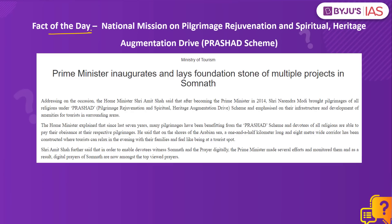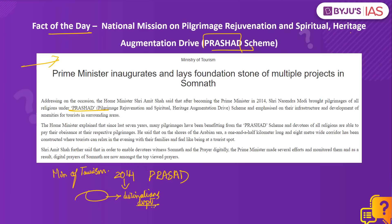The fact of the day is the National Mission on Pilgrimage Rejuvenation and Spiritual Heritage Augmentation Drive, i.e., the PRASHAD Scheme. This PIB article has a reference to it. It is a Central Sector Scheme fully financed by the Government of India, launched in 2014. In 2017, 'Heritage' was added to the scheme name. It comes under the Ministry of Tourism and was launched with an objective of integrated development of identified pilgrimage and heritage destinations. The scheme emphasizes improving infrastructure and amenities for tourists in the surrounding areas of pilgrimage or heritage destinations.